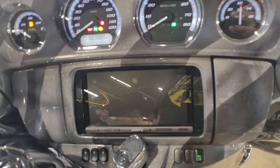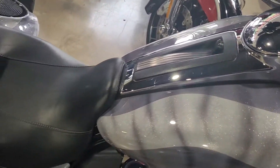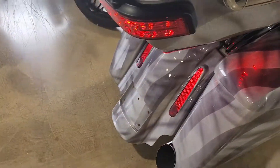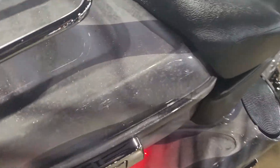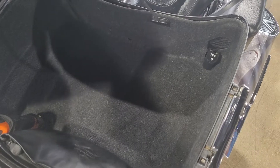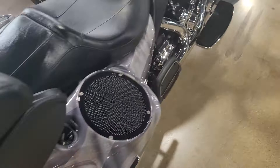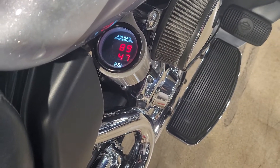It's got a Sony stereo — upgraded stereo. Street glide seat. Detachable torque pack. It's got a pressure gauge for your air suspension, front and rear.